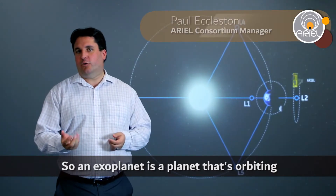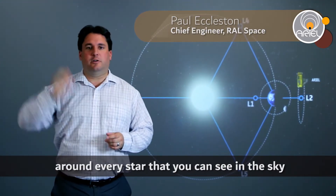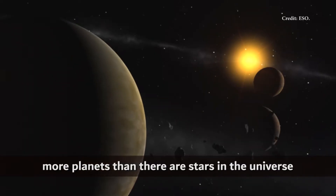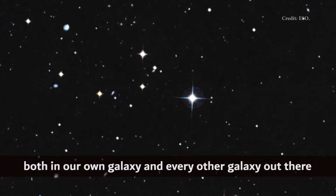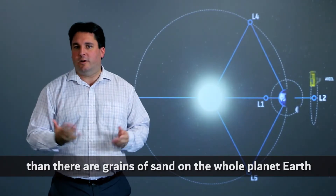An exoplanet is a planet that's orbiting around a star other than our Sun — these are planets out there in the universe around every star you can see in the sky. We already know there are probably more planets than there are stars in the universe, and we expect there are more planets in the universe than there are grains of sand on the whole planet Earth.